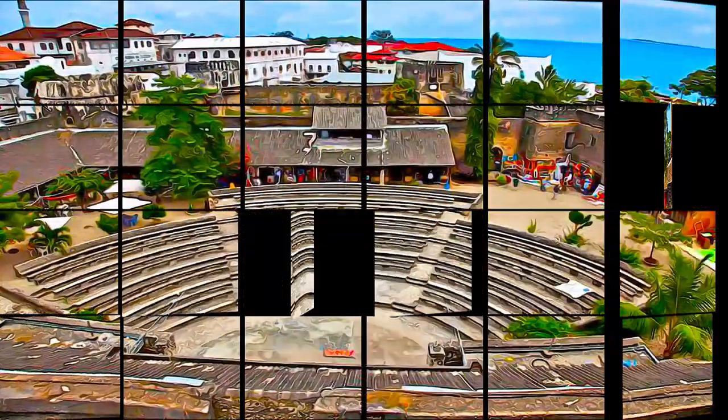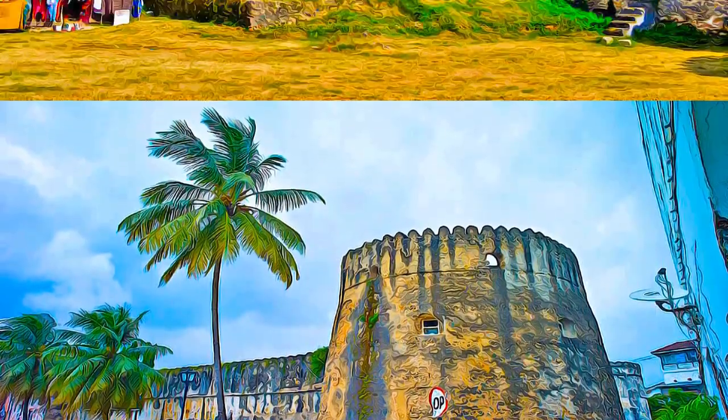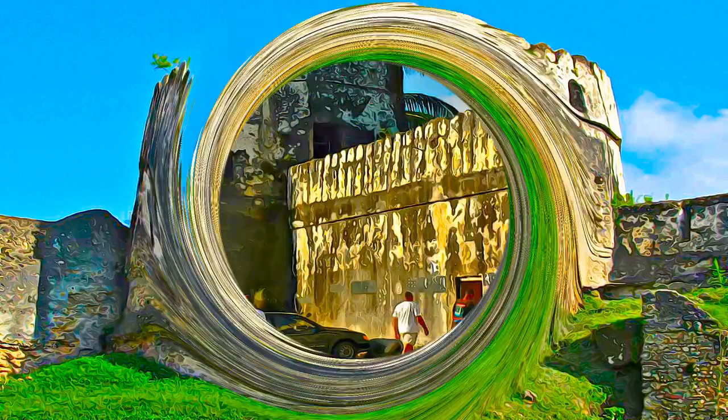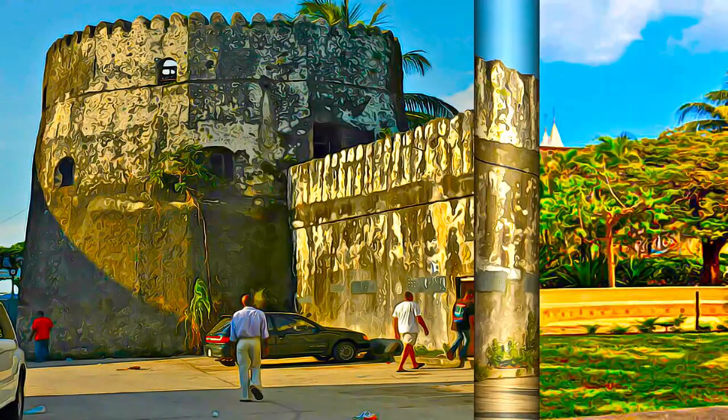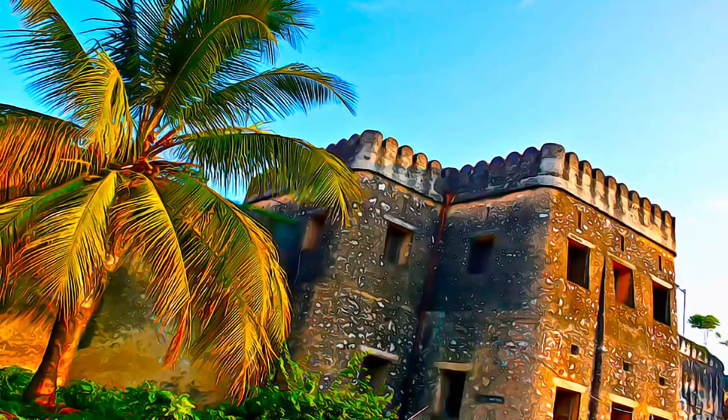The buildings of the Stone Town, executed principally in coral-lined rag stone and mangrove timber, set in a thick lime mortar and then plastered and lime washed, reflect a complex fusion of Swahili, Indian, Arab and European influences in building traditions and town planning.